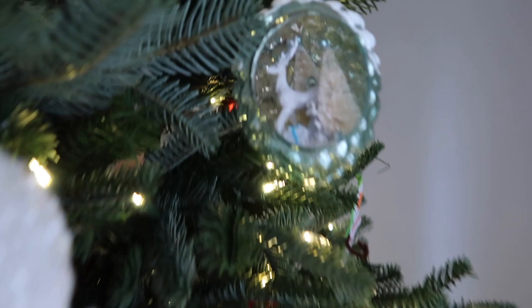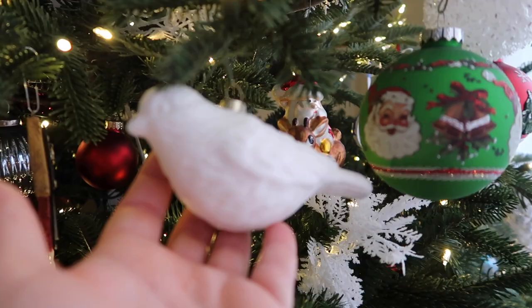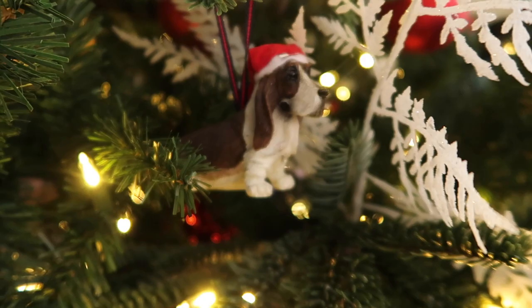Here are some ornaments that my kids have made throughout the years. Here's the Santa. I feel like I've had him all my life. This is another pretty ornament. I believe this is either from Michael's or Home Goods. I do love birds as well. I have this one. I love her. And this is also an older ornament. Santa — I just love it.